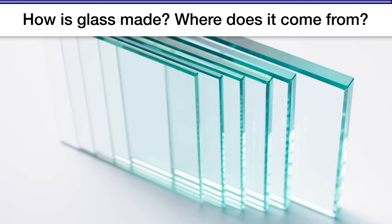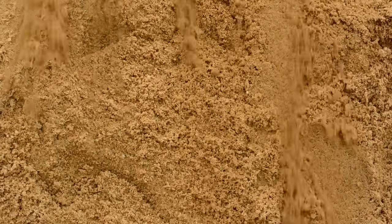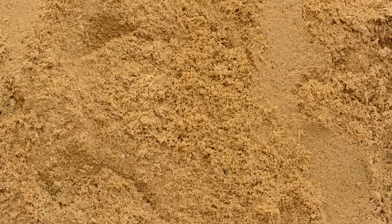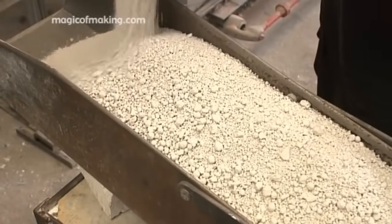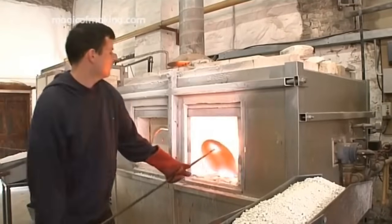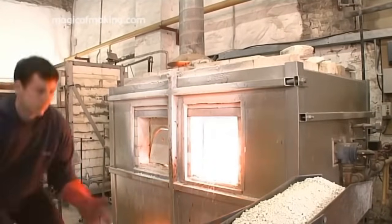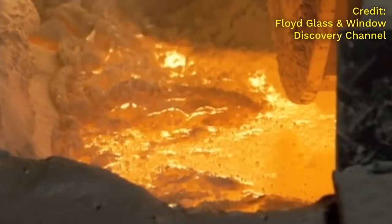Well, believe it or not, glass is made by taking a bunch of sand and getting it so hot that it melts. It's one of the most amazing things to watch how it's made, because in order to melt sand you have to use a special type of oven that can get super hot — it's called a furnace or a kiln. Here you can see someone loading some sand into the furnace.